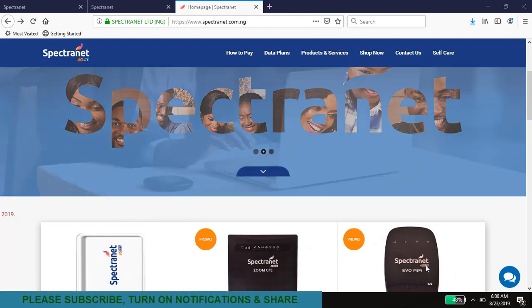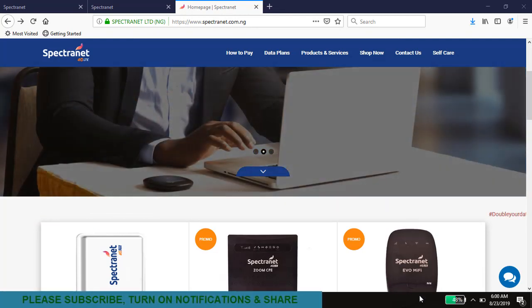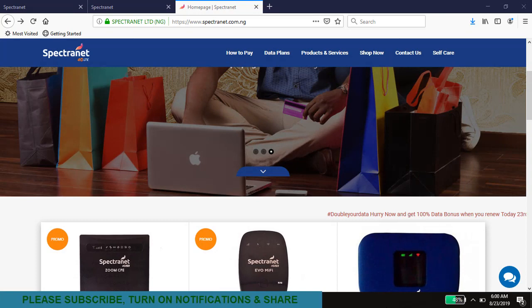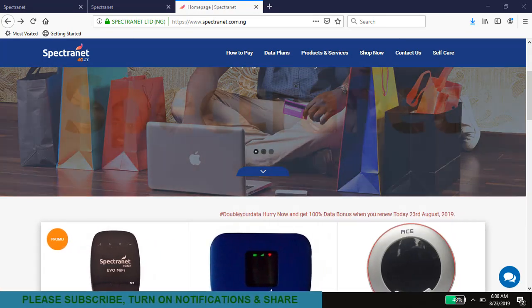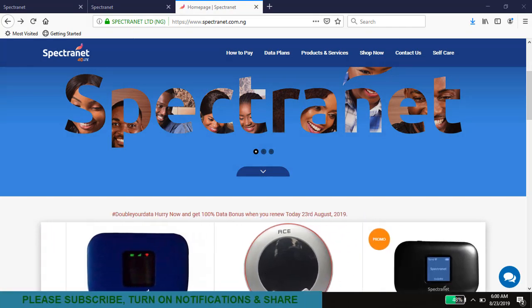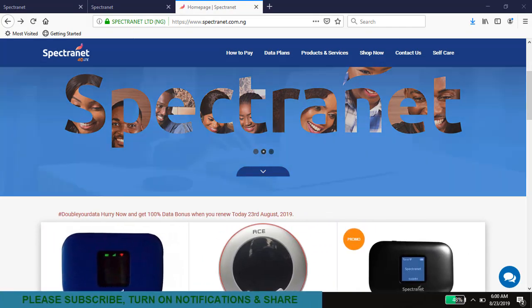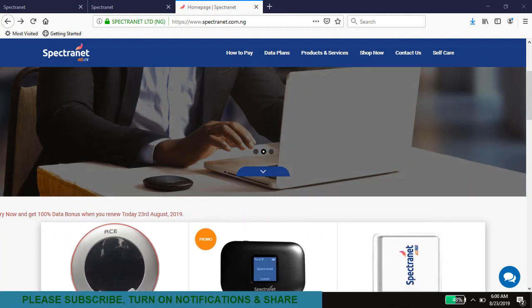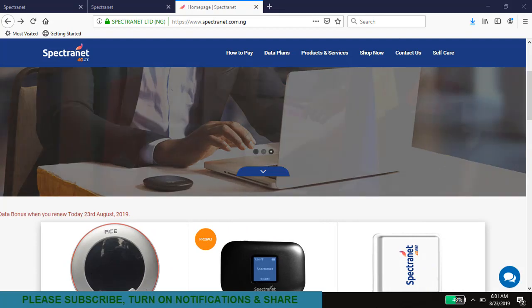First, if you subscribe for your internet data plan on Sundays, that's a given — every Sunday they have this double data offer. So try to use your data in such a way that your subscription falls on a Sunday, and if it does, then you're going to be eligible for double data.